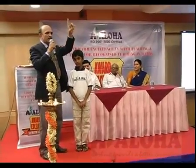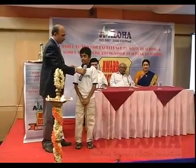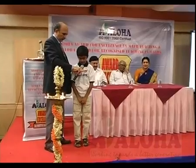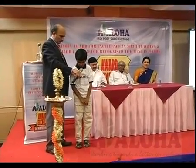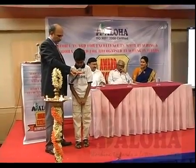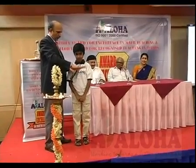Tejas is going to tell you 64 tables without any — he doesn't know. Fine. 64 1s are 64, 64 2s are 128, 64 3s are 192, 64 4s are 256, 64 5s are 320, 64 6s are 384, 64 7s are 448, 64 8s are 512, 64 9s are 576, 64 10s are 640. Please give it to me.